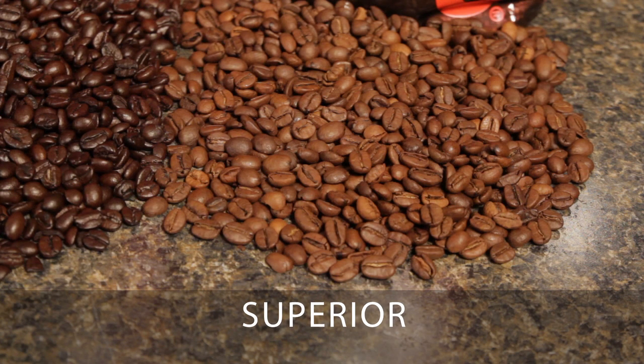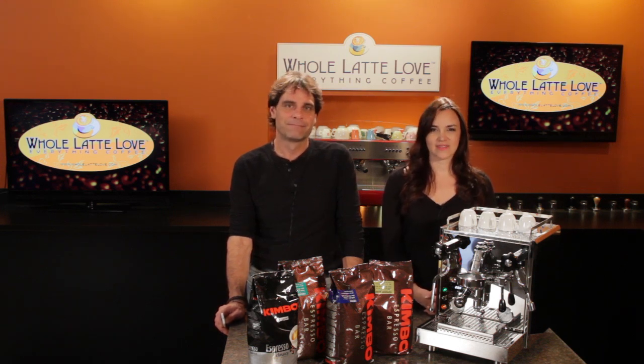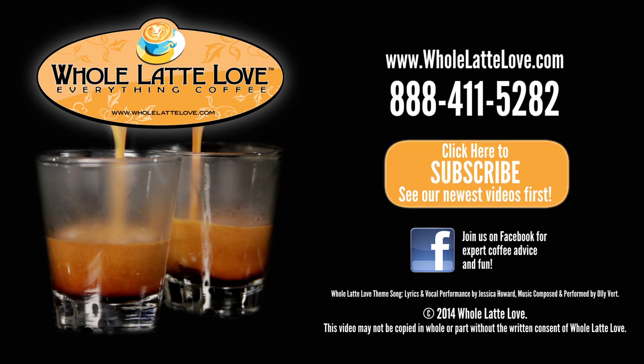Kimbo whole bean espresso blends, roasted in the Naples tradition. Get it now at wholelatteelove.com — the number one source for everything coffee, wholelatteelove.com.